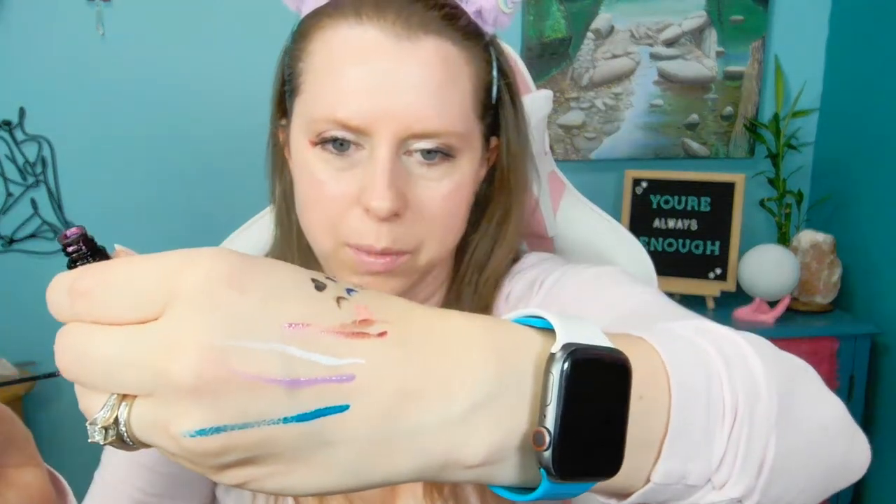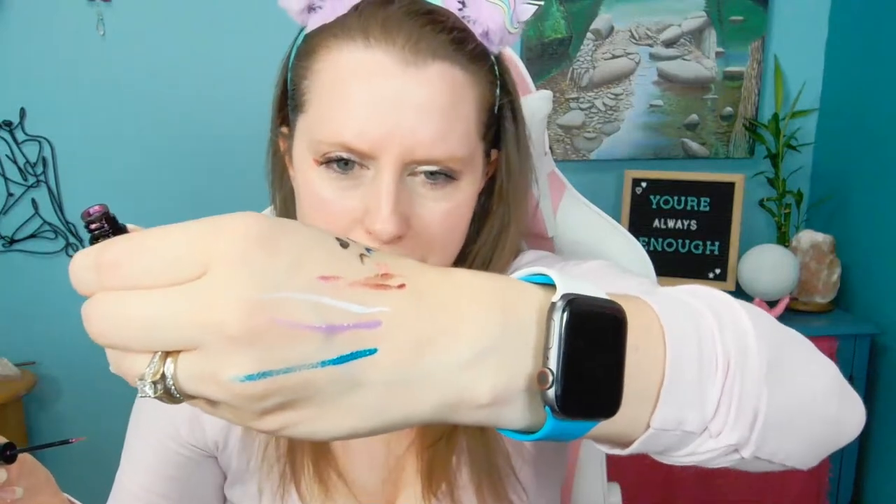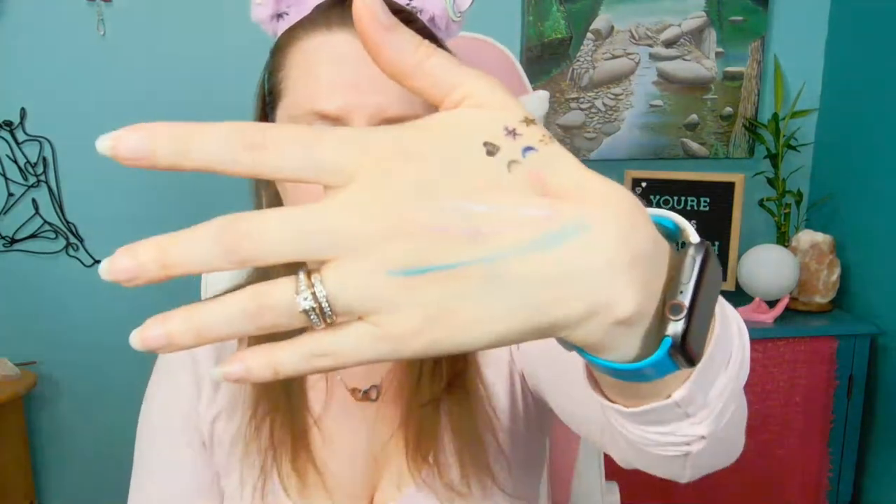Once it dries it's kind of hard to get off, but it will wash off with a makeup remover or soap.